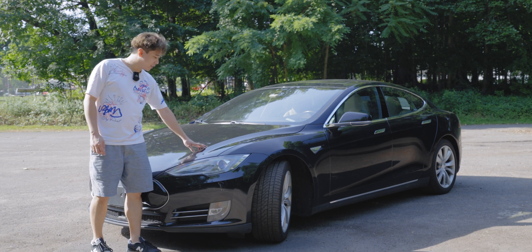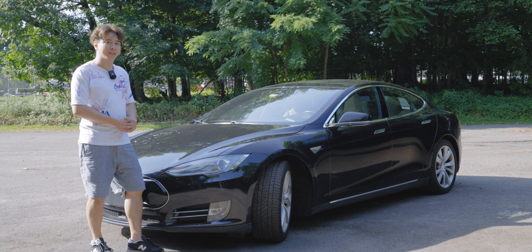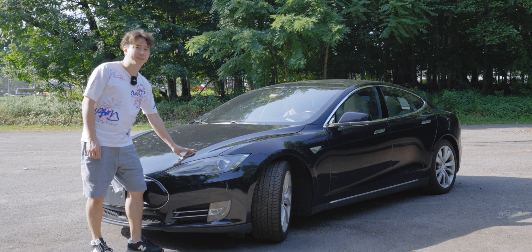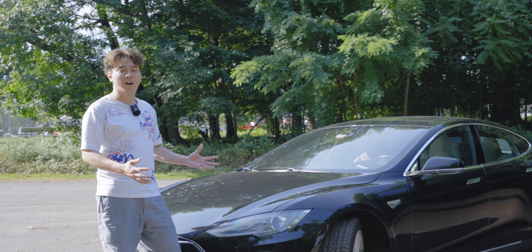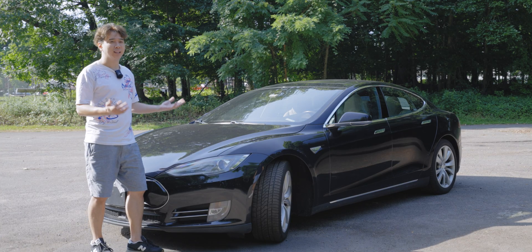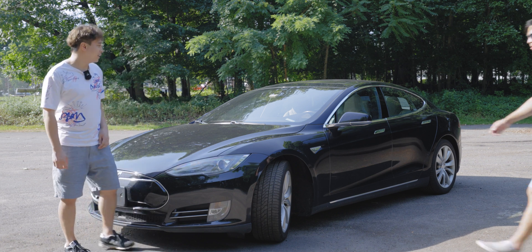Hi, I'm Dave from imagineautos.com. Today we're going to do a long-term review of a 2015 Tesla. We're going to be interviewing the owner of this specific Tesla to find out what it's like to own this car long term. A lot of reviews you find online are about how awesome this car is and all the features, but what happens after you've had this car for at least four to five years? Let's find out and interview Phil.